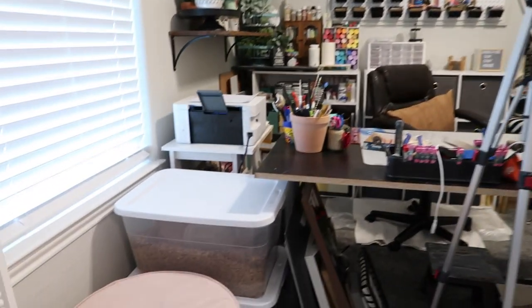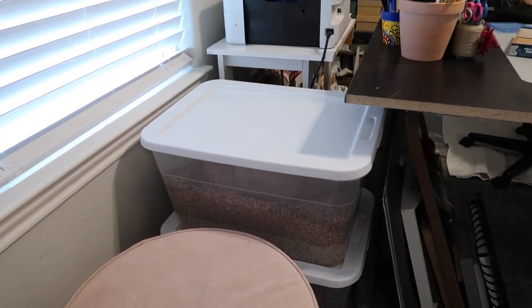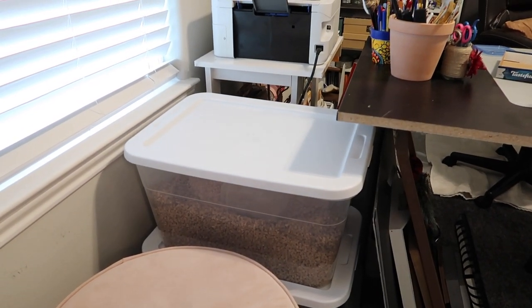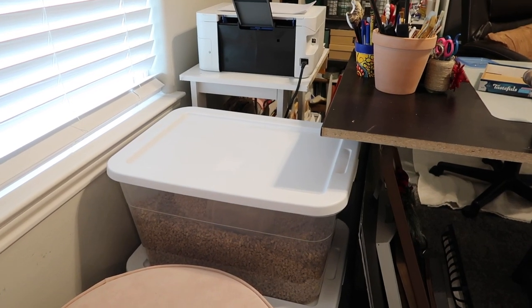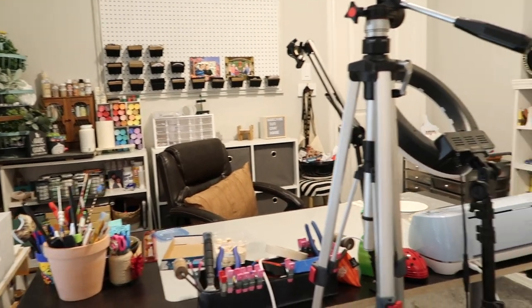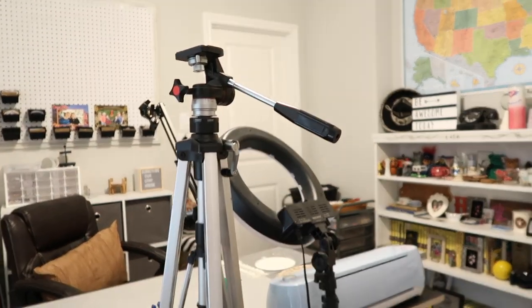Going back into the room, these two totes hold pine pellets. Fun fact — Captain no longer wants to use pine pellets as his cat litter, so we're having to switch. Here's my desk. I do have this tripod here, but I don't really use it very much anymore because I do a lot of overhead filming.